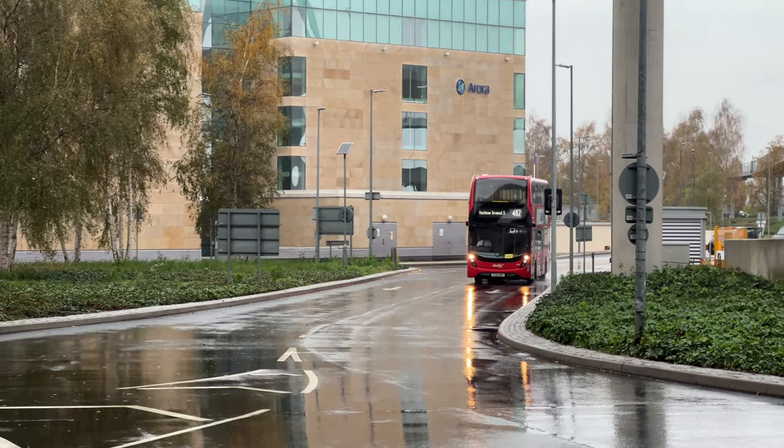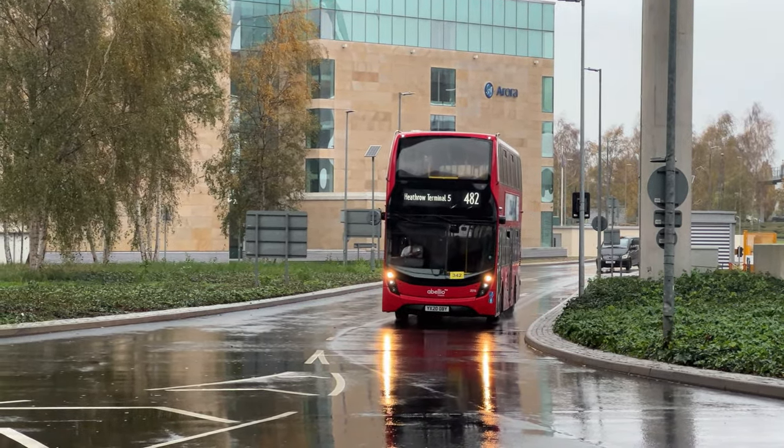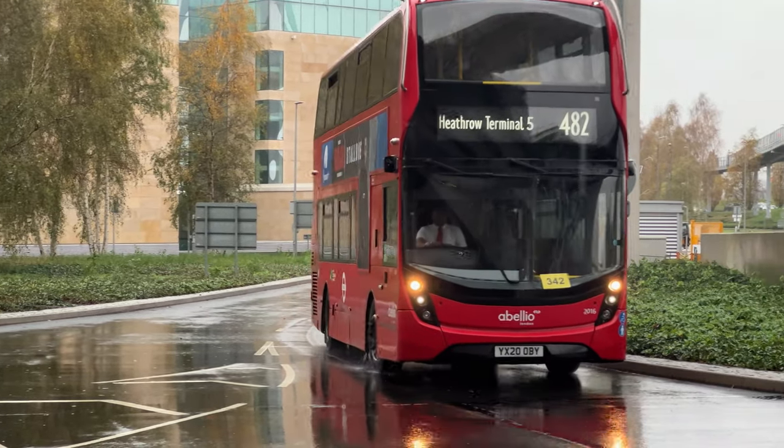Hello there everybody. Here we are at Heathrow Terminal 5 on Tuesday the 15th of November 2022.